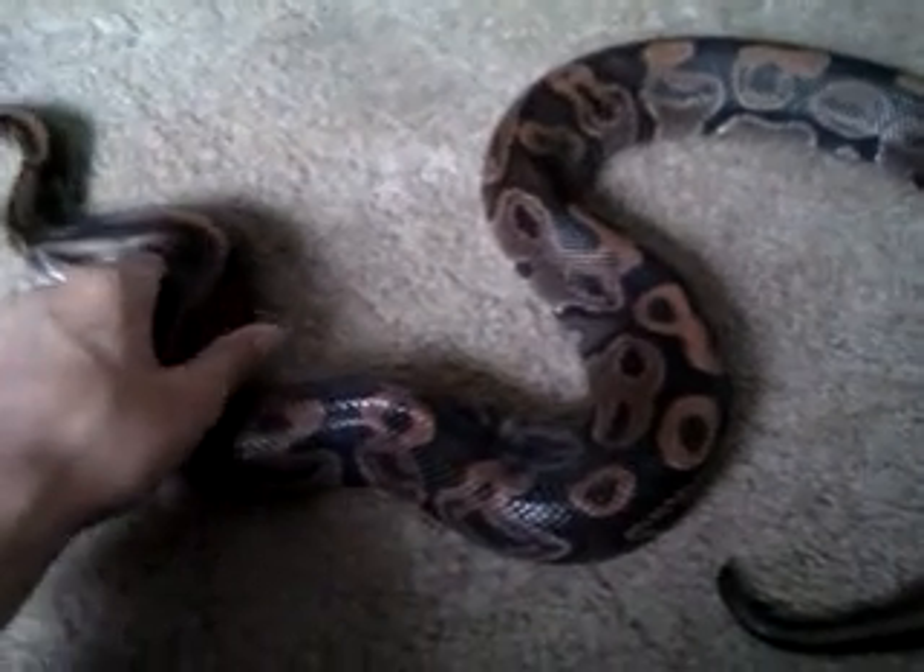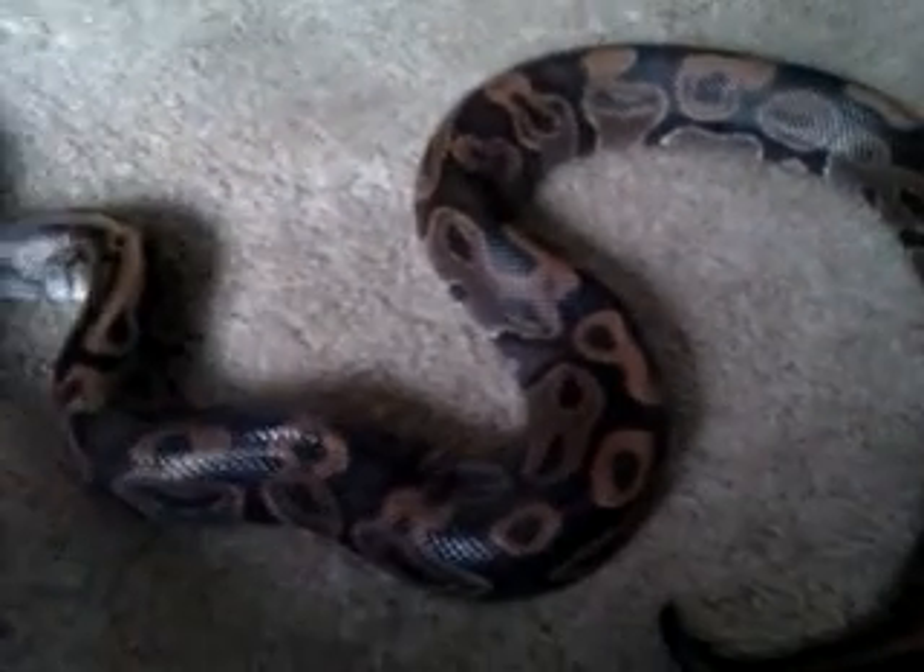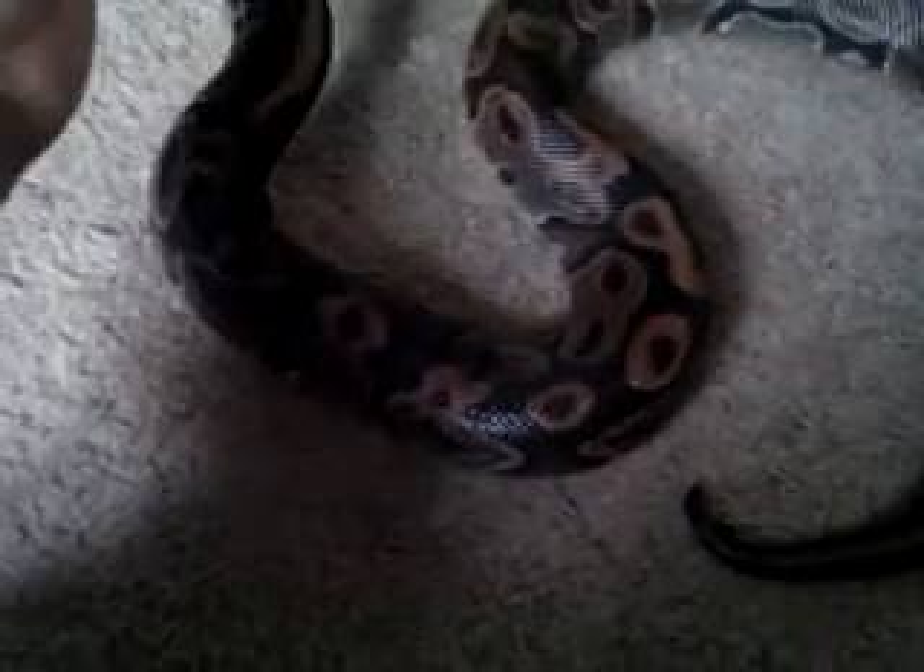Hey guys, this is just a quick update on Benjamin. He's shedding now — he's in the process of shedding. His eyes have turned that milky color. As you can see, milky bluish.